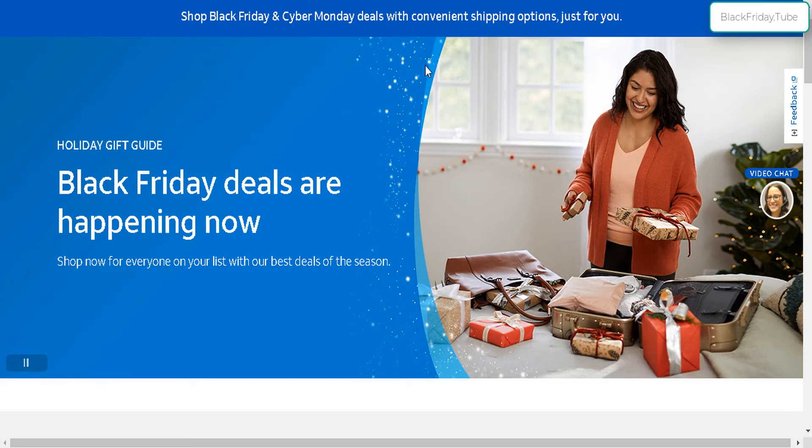I'll leave the link to this AT&T page for you guys to check out the deals. I highly recommend visiting your AT&T local store before you sign up for any deals, because the terms and conditions are a little bit confusing. So I highly recommend talking to somebody from an AT&T store to get all the details cleared up on these Black Friday deals.